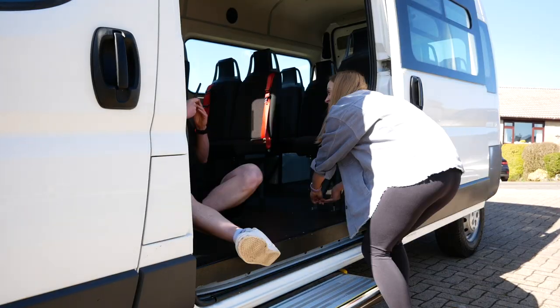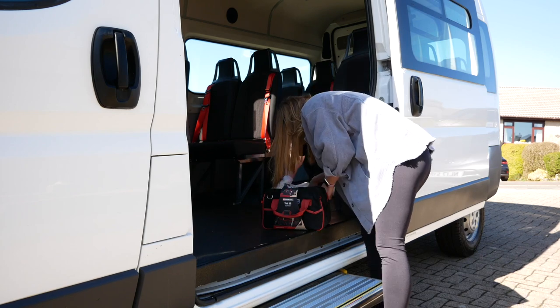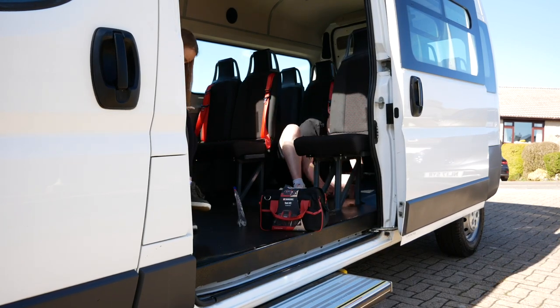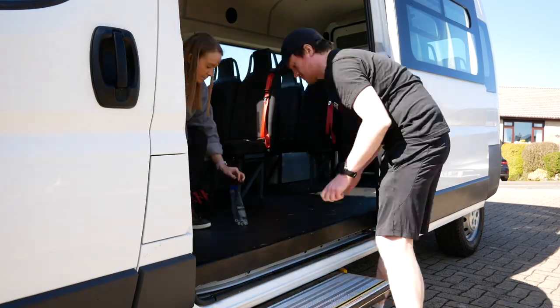The first step in the renovation is just to strip the van — taking out the seats, taking off all the walls — because we're going to have to insulate before we actually start to build it back up again.